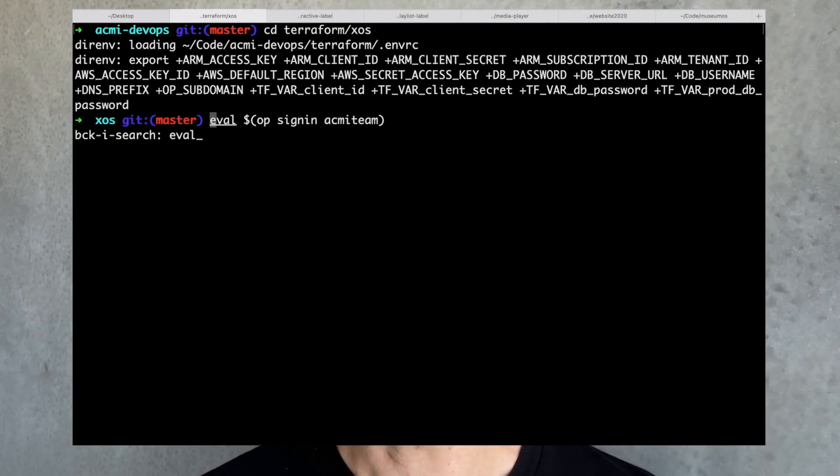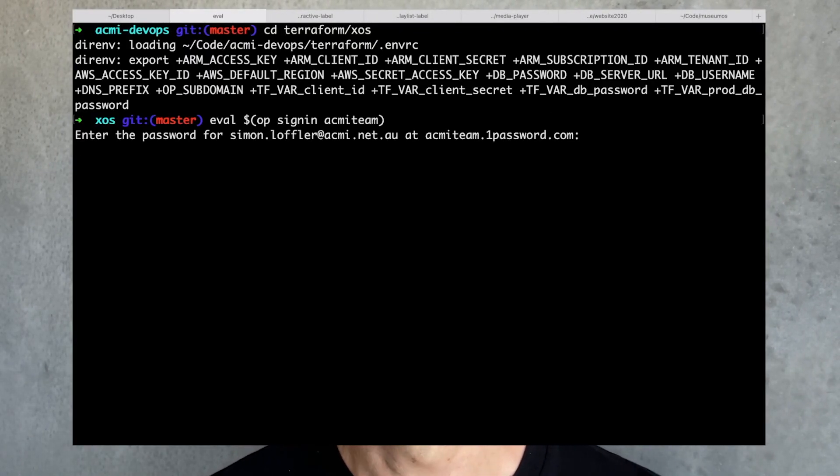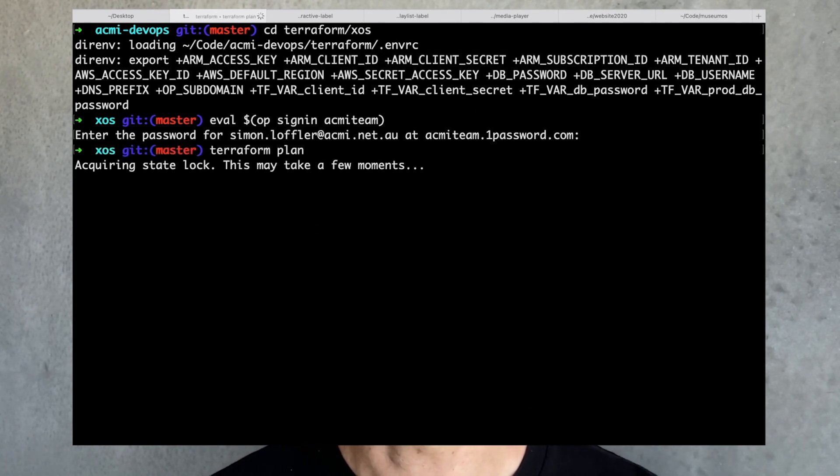We used Terraform and Kubernetes to deploy our Linux-based containers to the cloud. All of the configuration is in code, which makes it easy for our ICT team and also our development team to grow, shrink, upgrade, and even migrate to a different provider. We then used the open source Python and Django to build our museum operating system, which we called XOS, onto that cloud infrastructure.